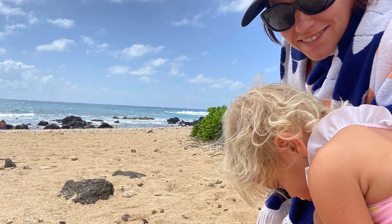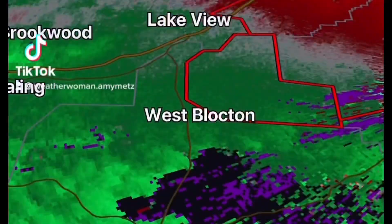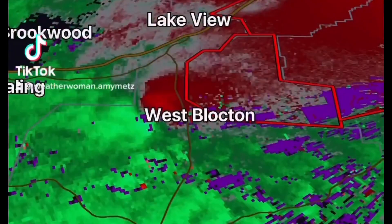Hello, I am your weather woman meteorologist Amy Metz at the beach today with my kids in Hawaii, but there is severe weather.